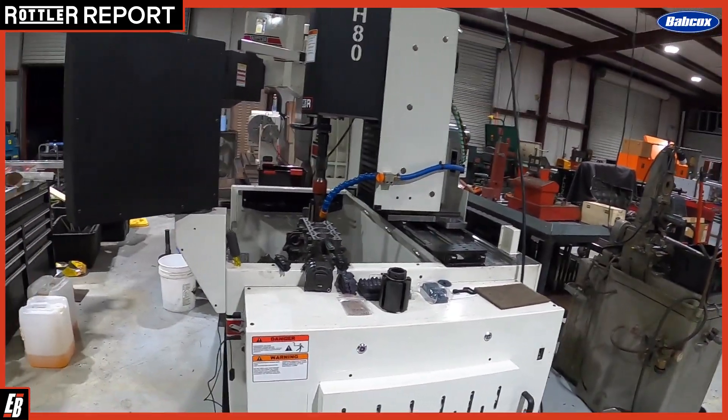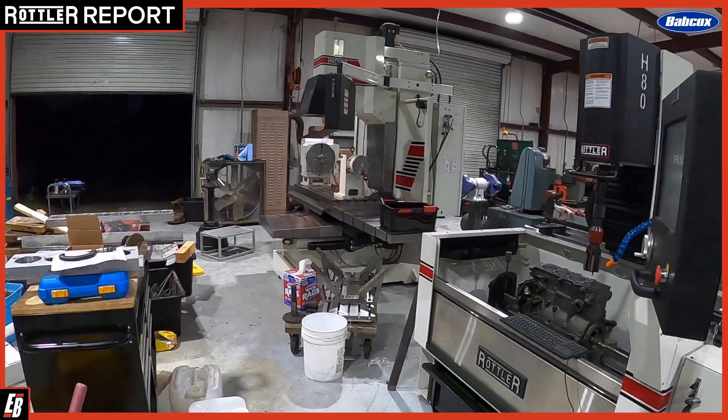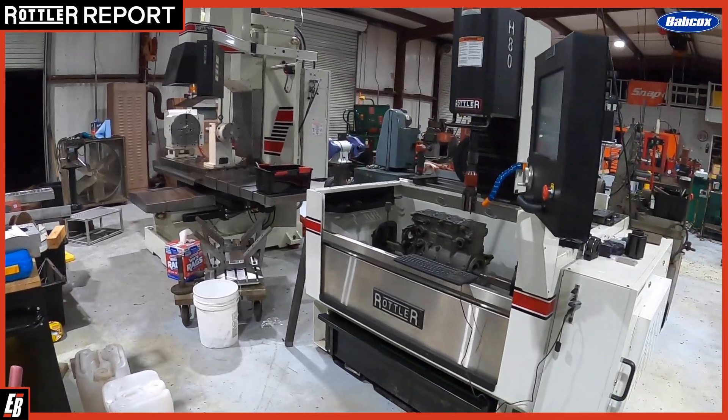Just to give you guys an idea of what we own and what we can do with Rottler — we can't thank them enough for giving us the opportunity to not only buy and use this equipment, but to do this video to show you guys that we think Rottler is number one. We'll see you next time. Thank you.